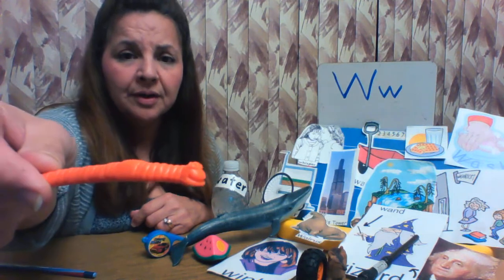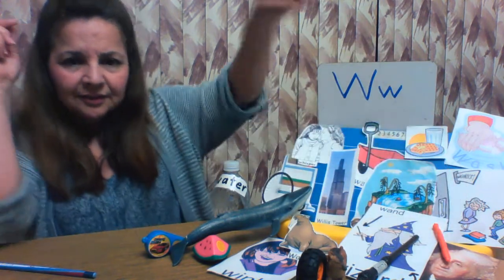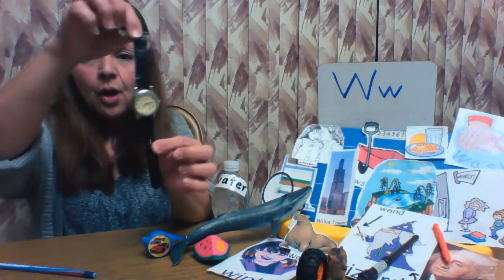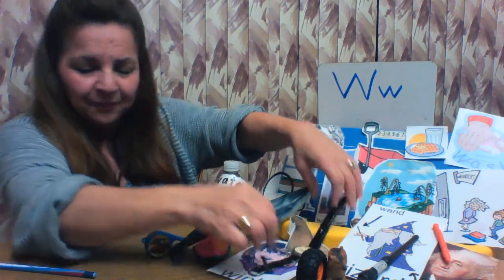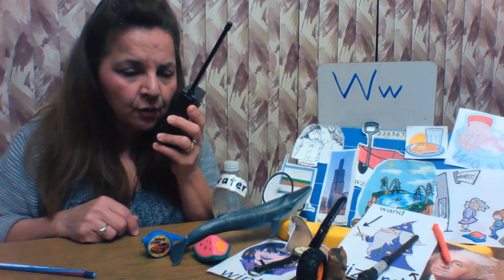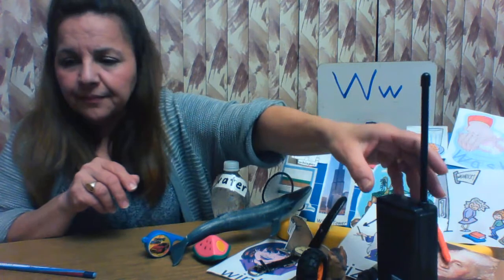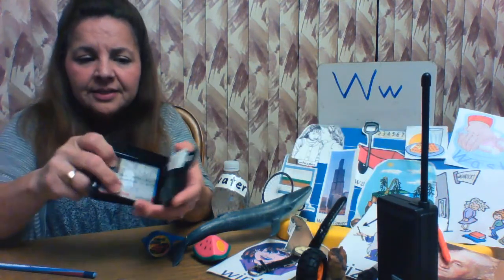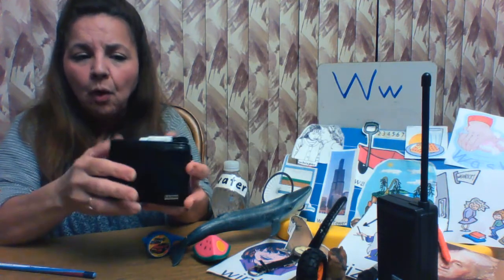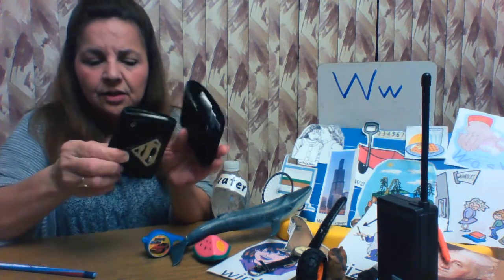This is a worm. Say hello to the worm. Worm starts with the letter W. Where should I put the worm? I'll put it by Washington. To tell the time, you look at a watch. Watch starts with the letter W. And some people use walkie talkies to talk to other people with walkie talkies. Hello? This is Miss Rachel. Walkie talkie. And you may see that mommy and daddy have a wallet — a wallet is for money. See the money? Wallet. Here's another wallet — two wallets for money.